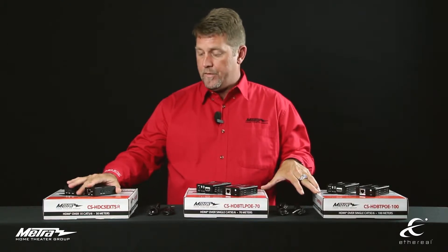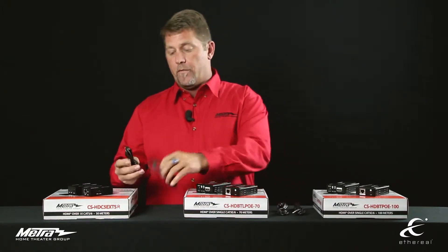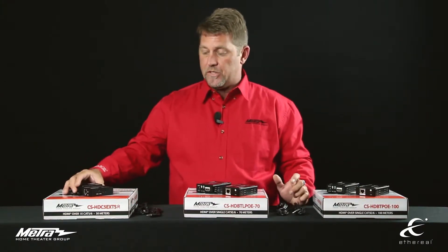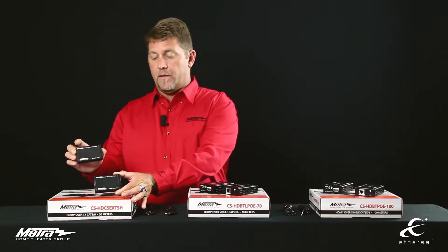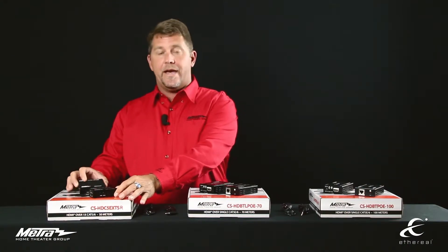All of these function on one single Cat5 or Cat6 cable. We have an entry-level piece that will allow you to do 1080p up to 50 meters, as well as IR bi-directional. It comes with both the receiver and the emitters all in the box. Very simple installation. Part number for the single cable entry-level Balun, good for 1080p up to 50 meters, is CS-HDC5-EXTS.